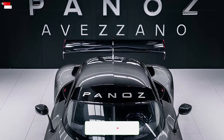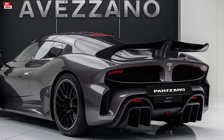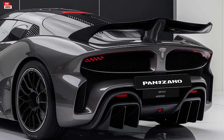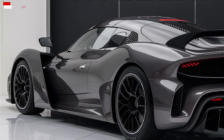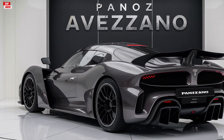The sculpted lines along the sides enhance its aerodynamic profile, while the wide stance and muscular fenders convey a sense of power. At the rear, the car boasts stylish tail lights and a sporty diffuser, completing its dynamic appearance. The Avasano also comes with a range of eye-catching color options and wheel designs, allowing buyers to personalize their ride.